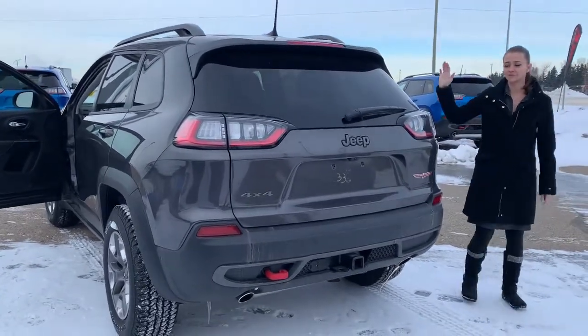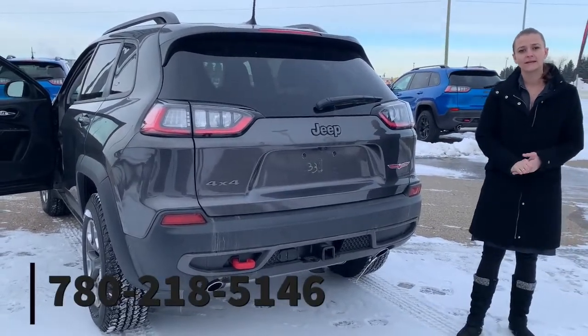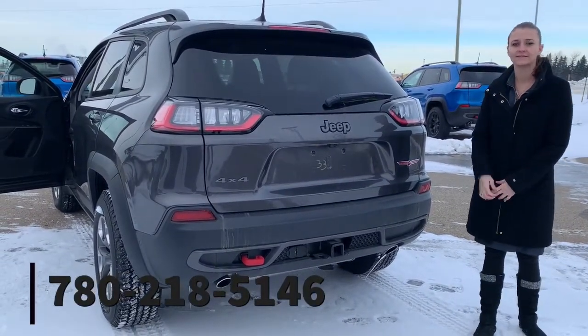For more information on vehicles like this one, please give me a call at 780-218-5146. Thank you very much.